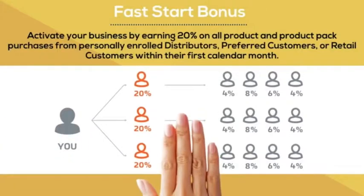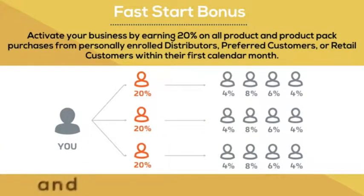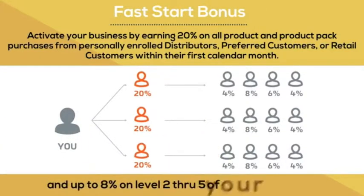You activate your business by earning 20% on all product and product pack purchases from distributors, preferred customers, retail customers in their first month, and up to 8% on levels 2 through 5 in your organization.